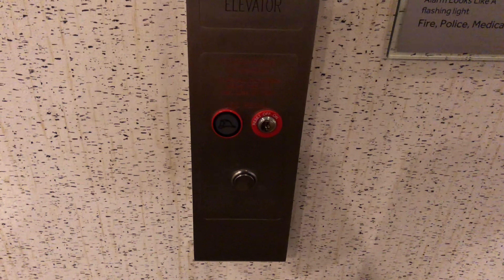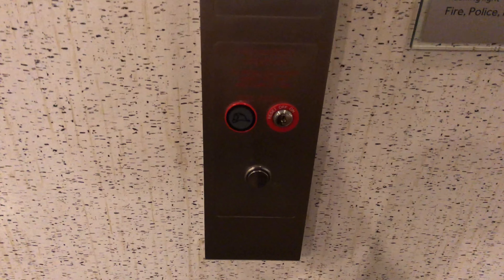These are going to be the elevators here at the Santa Ynez Valley Marriott in Buellton, California. The ThyssenKrupp.